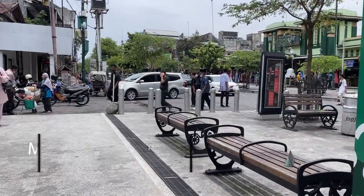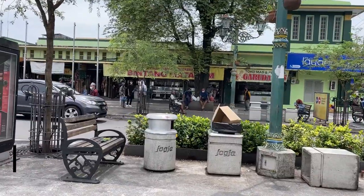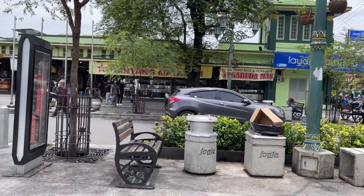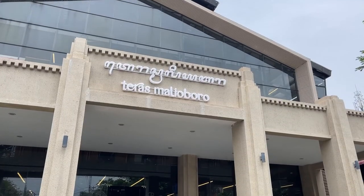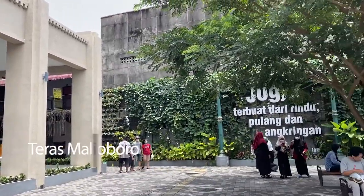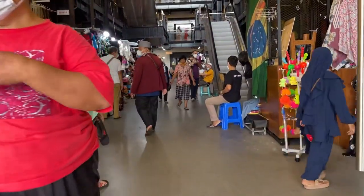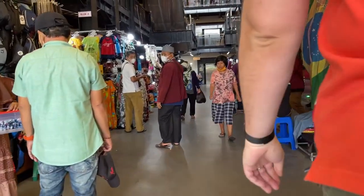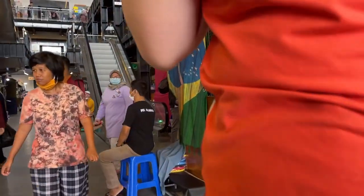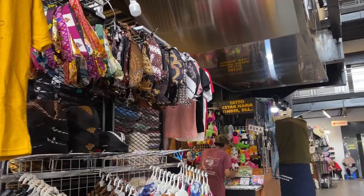Afterwards, we're exploring Malioboro. Recently, the government built a whole building for the street vendors so that they have an appropriate place to sell their products. Malioboro is a major shopping street in Yogyakarta, Indonesia. The name is also used more generally for the neighborhood around the street. The street is the center of Yogyakarta's largest tourist district, surrounded with many hotels, restaurants, and shops nearby.